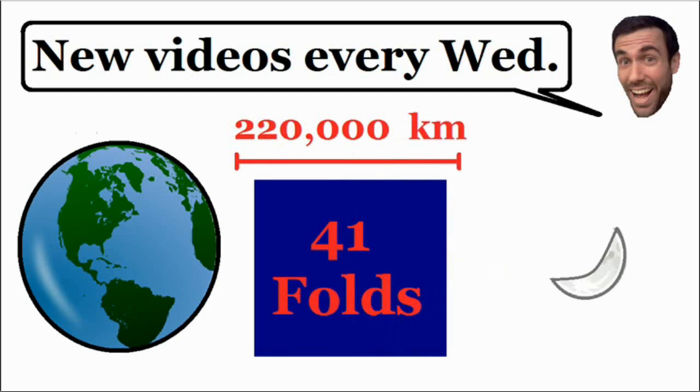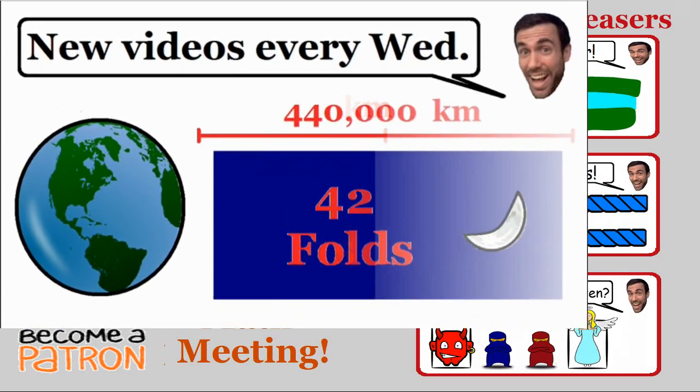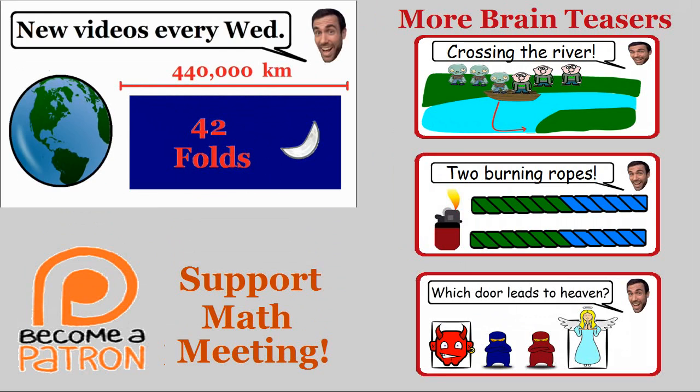At 41 folds it will be 220,000 kilometers, and at 42 folds we will have reached the moon and then some — it will be 440,000 kilometers thick.